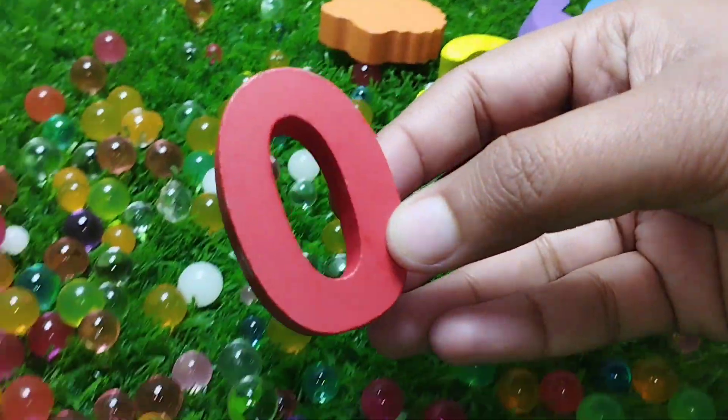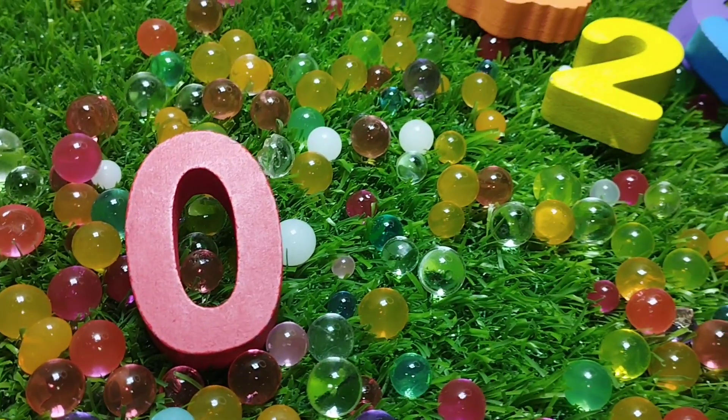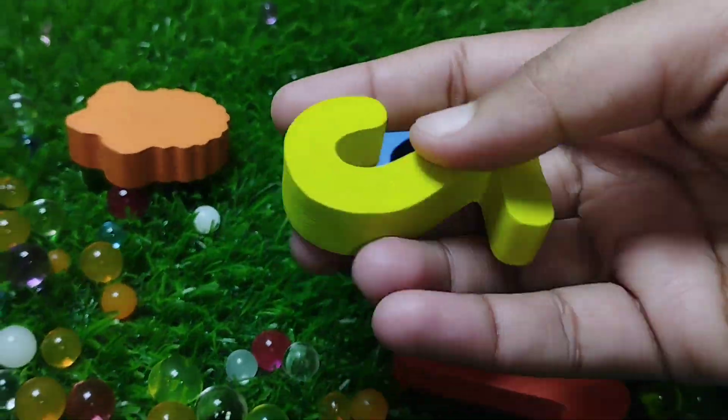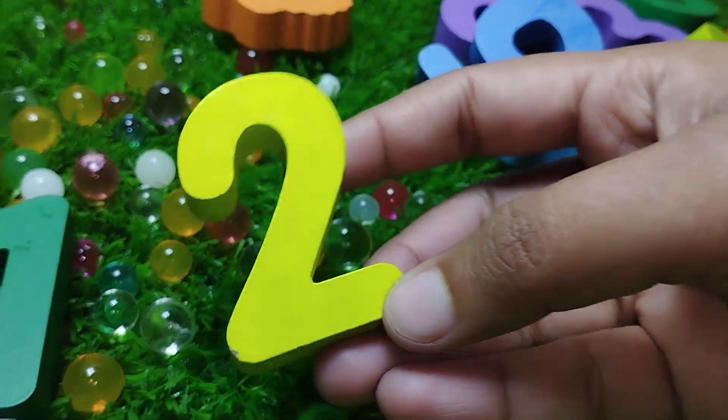The first number is number zero. The next number is one. Number one. The next number is number two. This is number two.